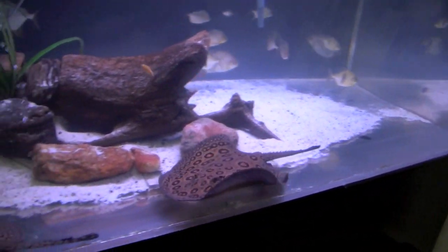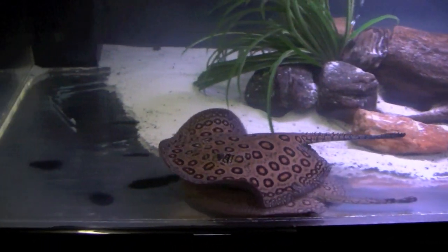Dave is also working on breeding stingrays. Here are a couple of his females, one of which is gravid.